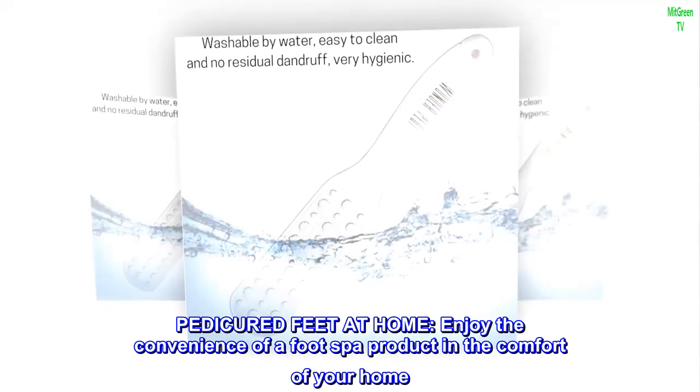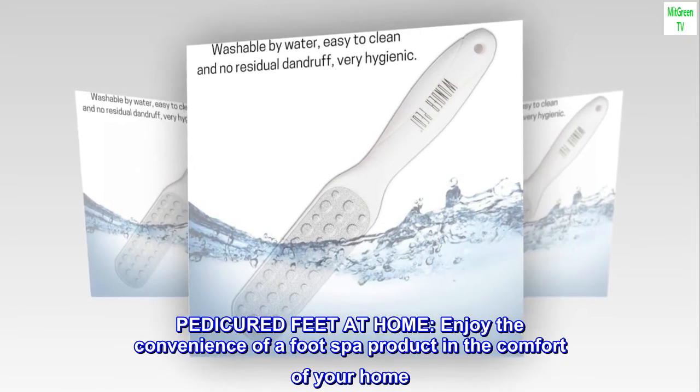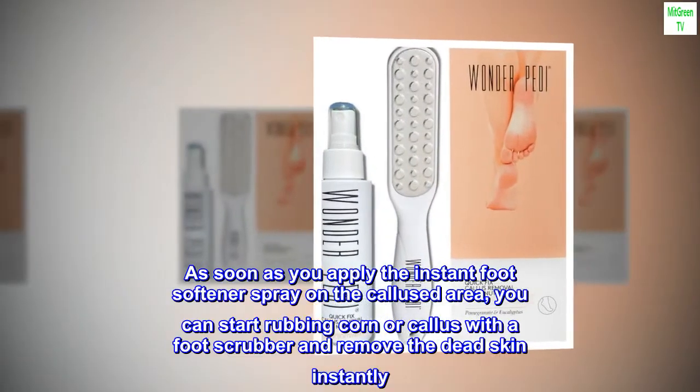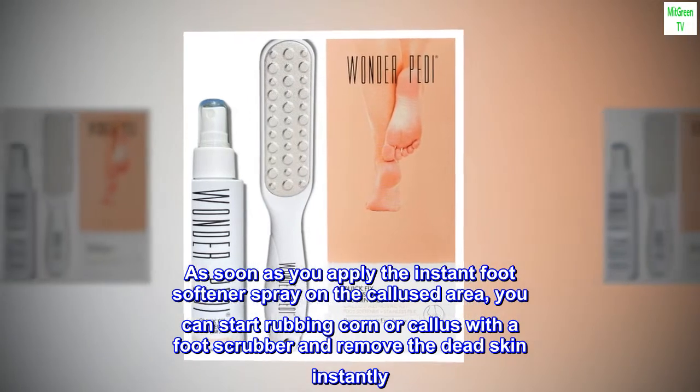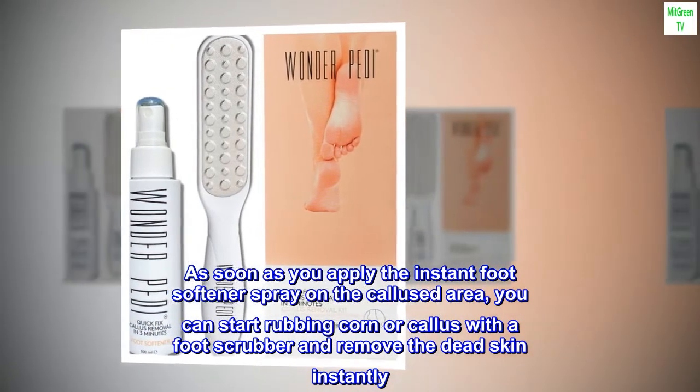Pedicured feet at home. Enjoy the convenience of a foot spa product in the comfort of your home. As soon as you apply the Instant Foot Softener Spray on the callus area, you can start rubbing the corn or callus with a foot scrubber and remove dead skin instantly.